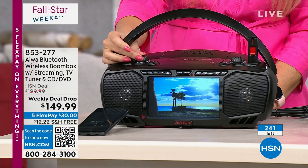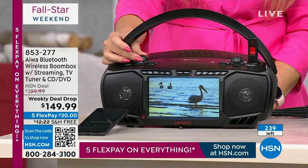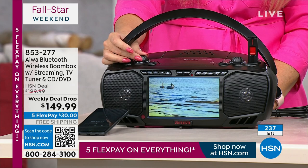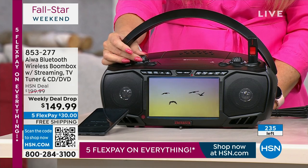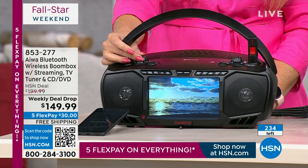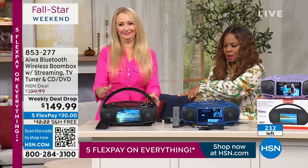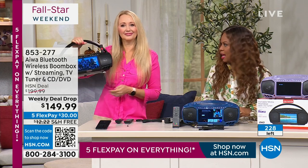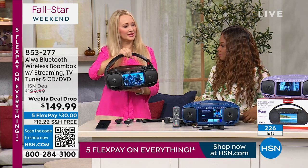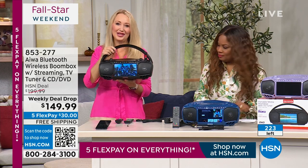I cannot read the monitor unless you're Superman. It says 240 remaining — that's it. Very popular, that's all that's left. This could potentially be the final chance to order. The lavender sold out, the navy sold out. We started with 400 in the black and that's what's left. Four and a quarter pounds, battery power or wall power, every feature you could possibly want, great entertainment on the go.